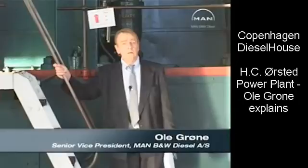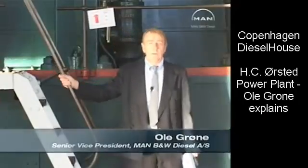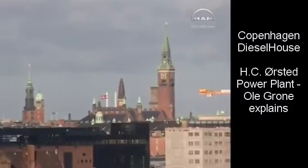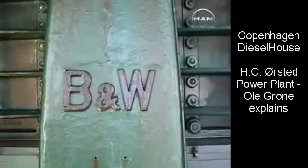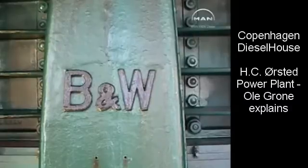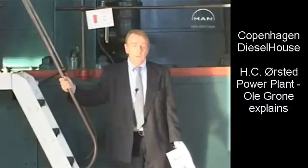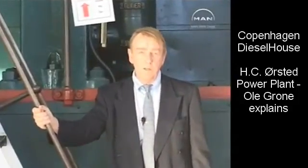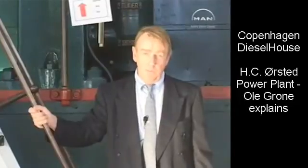Here we are in Copenhagen, very close to the city center, beneath what was at the time the largest diesel engine in the world. It was built by Burmeister and Wayne in Copenhagen, a Danish engineering company, which is still existing now as MAN B&W, and it is still a designer and maker of large diesel engines, primarily for ships' propulsion systems.